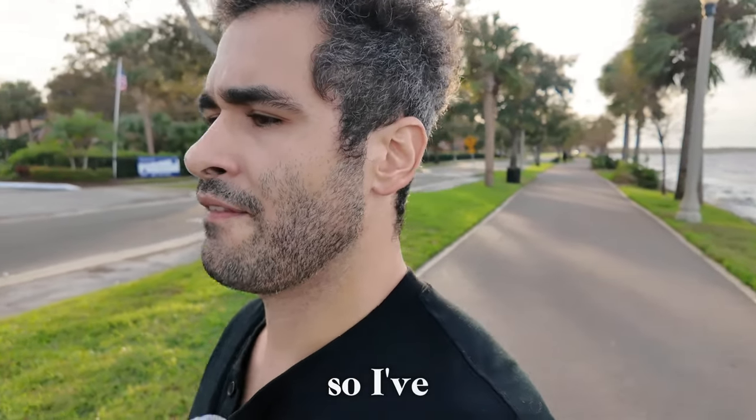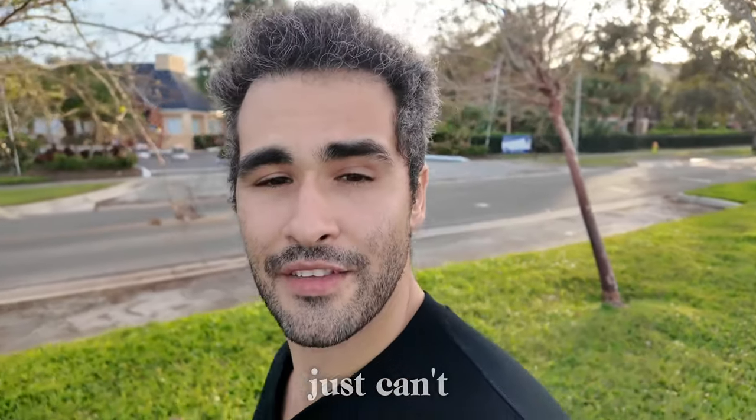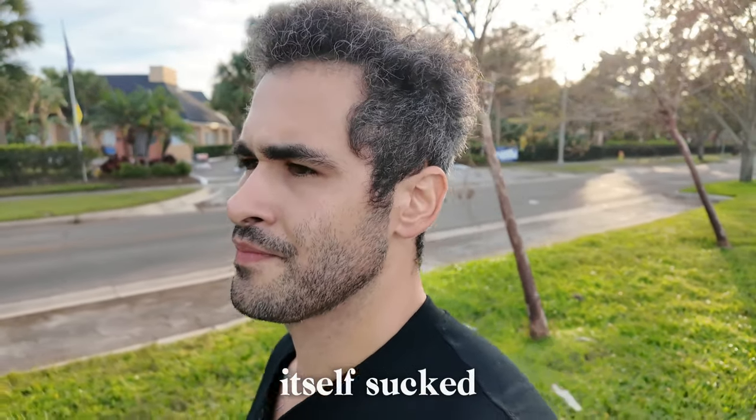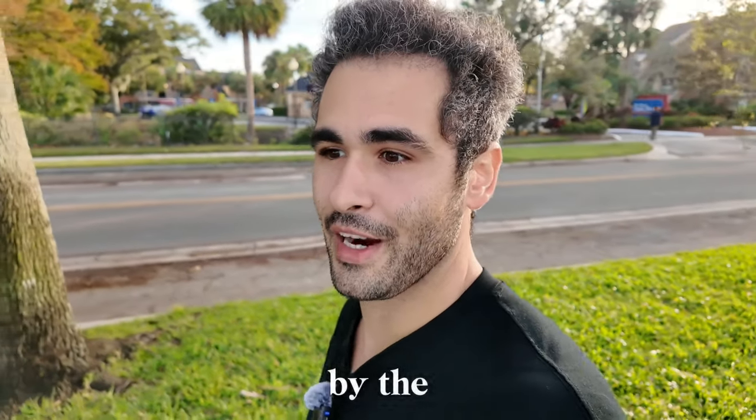I had the FaceTite procedure this past Monday, and I just can't say enough good things about it. The procedure itself sucked. That past Monday I had a total of four procedures — I was there for about four and a half hours just getting worked on by the doctor.